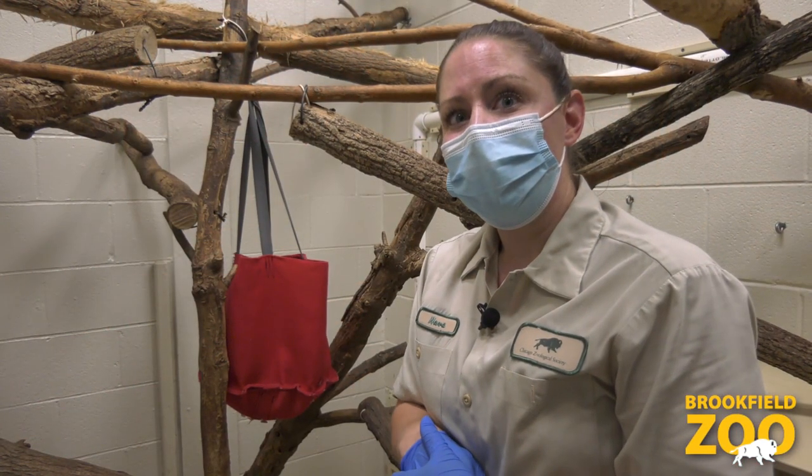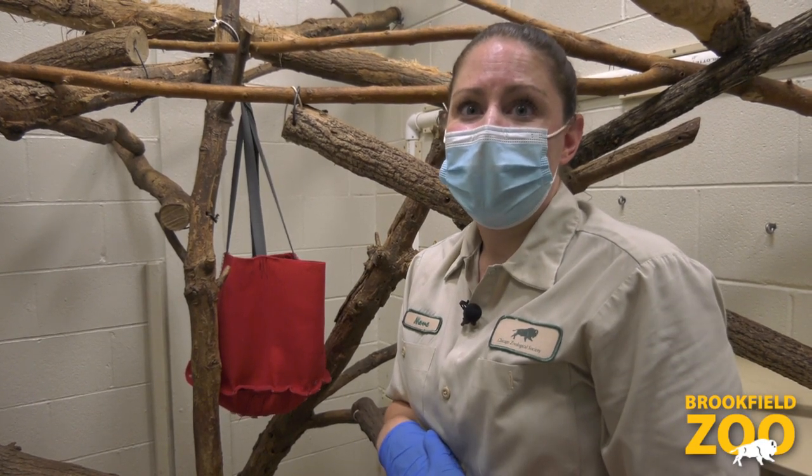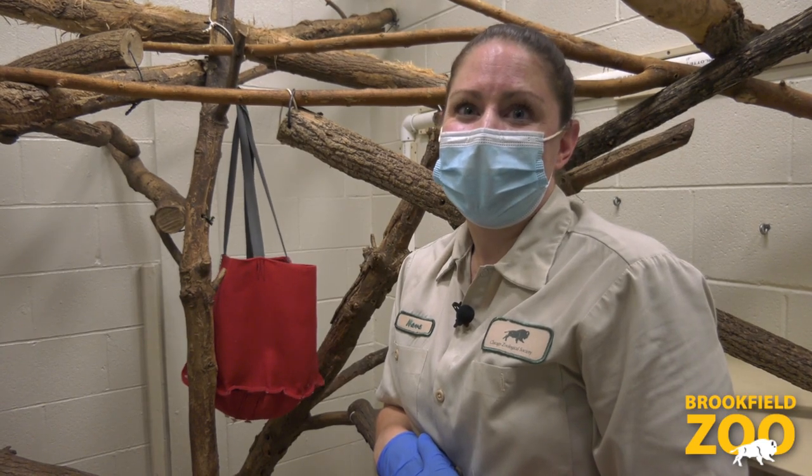I want to thank you for coming to meet Nina with me today. We're looking forward to sharing more about animals in Tropic World in the near future with you guys. Thank you.